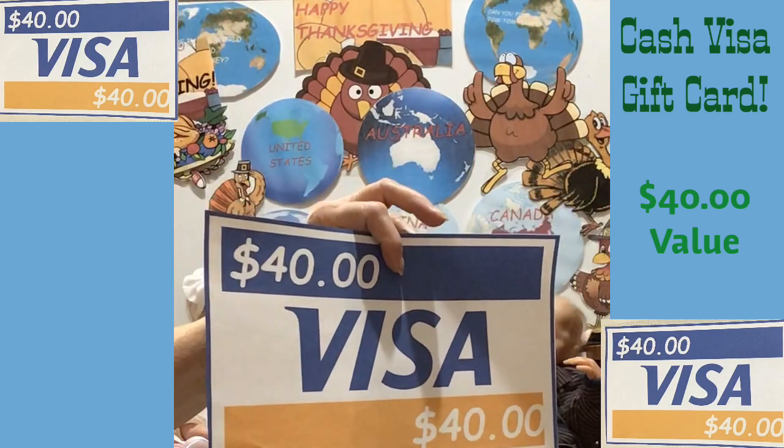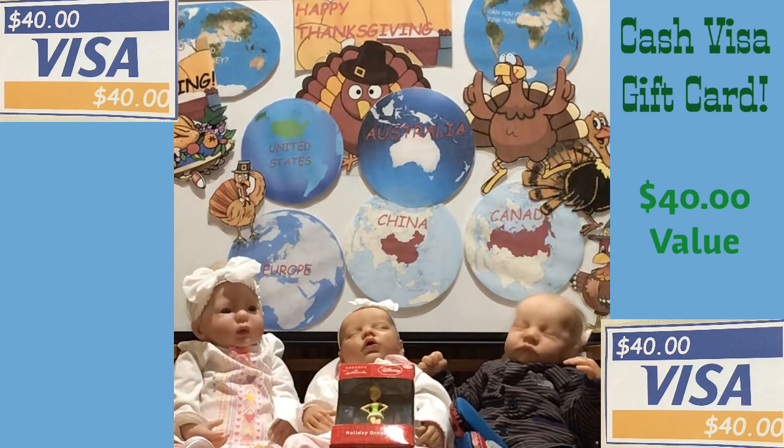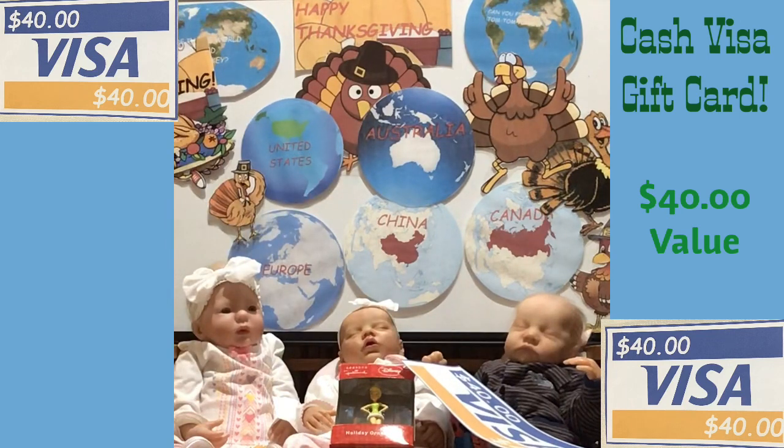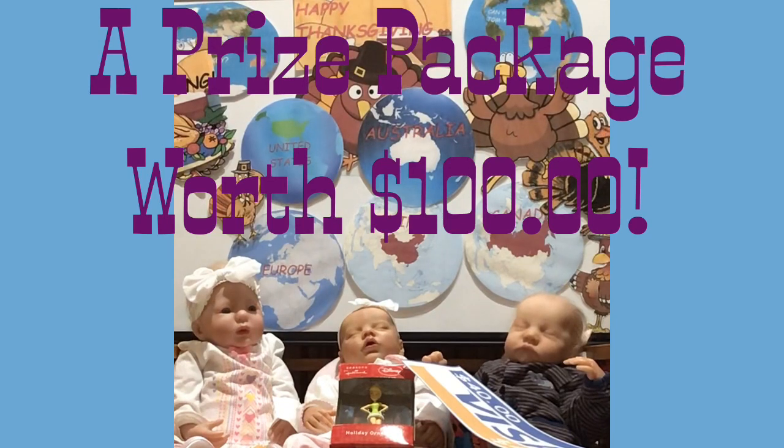Something to look forward to after Thanksgiving: a forty dollar Visa gift card! Have a happy Thanksgiving — one of you lucky people will get that Visa gift card. We'll let Mr. Liam hold it. And you will also get a set of passport notebooks as part of this giveaway package.